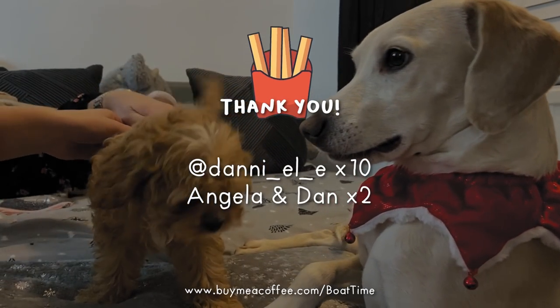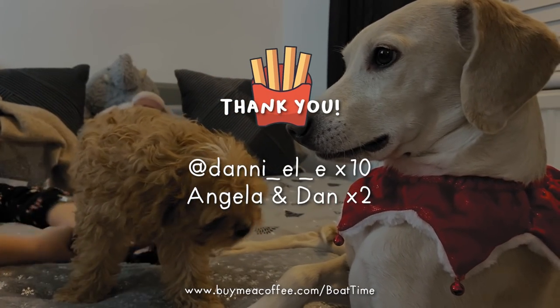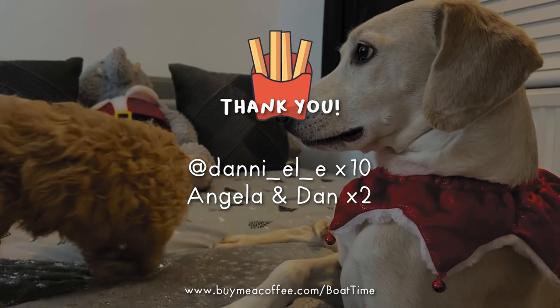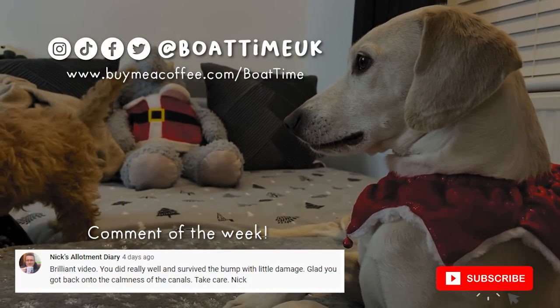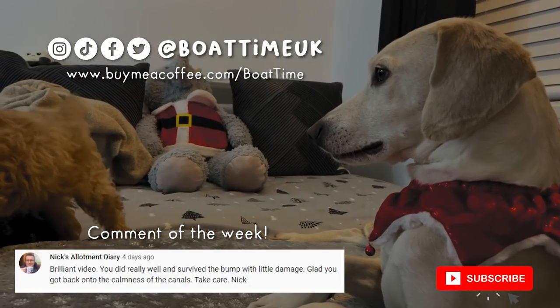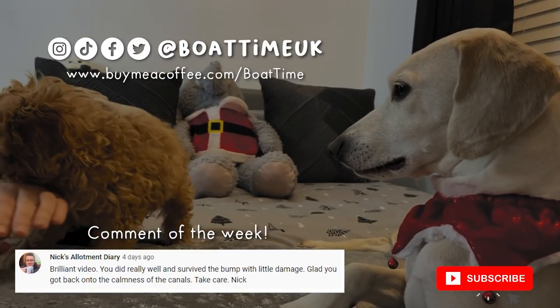Huge thank you to this week's donations from Danny, Angela and Dan — thank you all so, so much! We hope you enjoyed watching our very first Christmas aboard our narrowboat. Thank you very much to Nick for comment of the week, and we hope to see you next week!